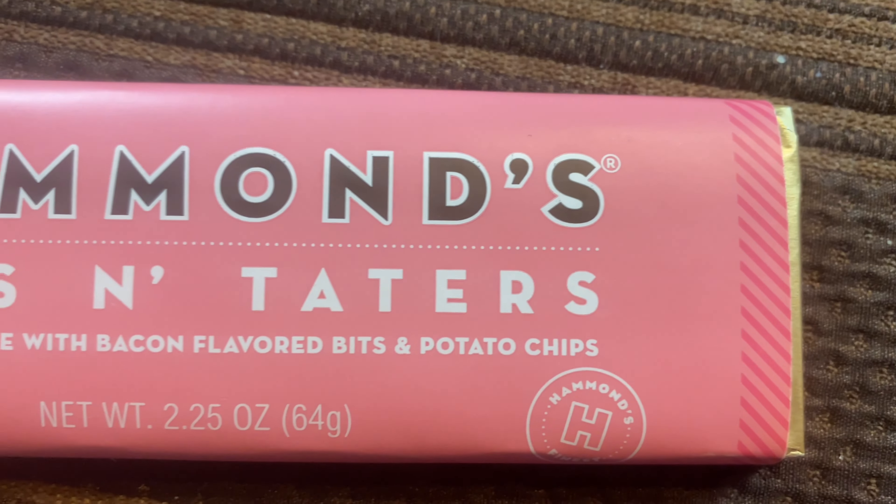Did you know that Bob Evans sells chocolate? That's right, it surprised me too, but I got four different chocolate bars from Bob Evans and we're gonna try them.